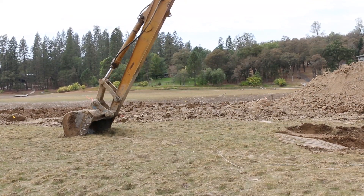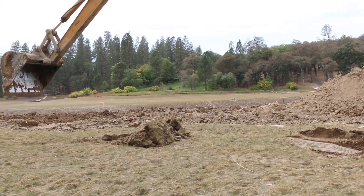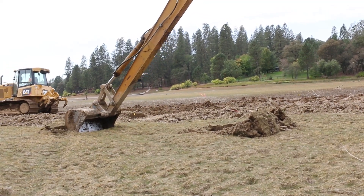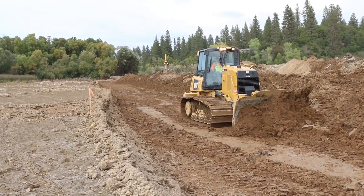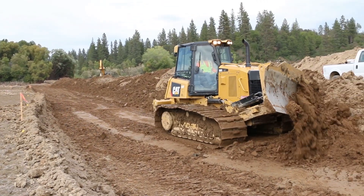We're excavating the material out in organized blocks, and the test data correlates to the excavation sequence. Any of the material that might be considered suspect is being stockpiled in an area to be run through a processing plant next spring that includes a centrifuge, and the material that is not deemed suspect is being stockpiled in a different on-site location for future use.